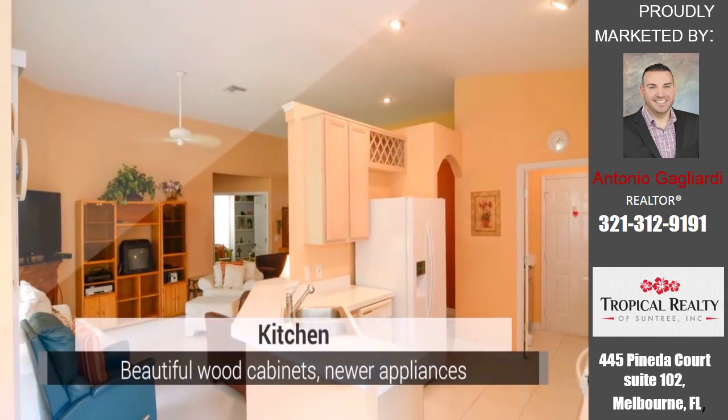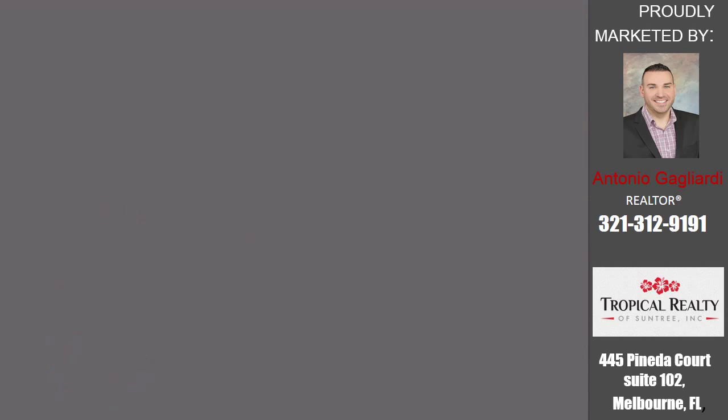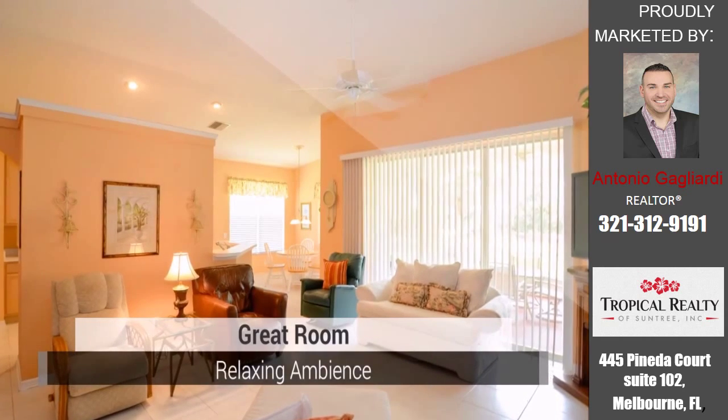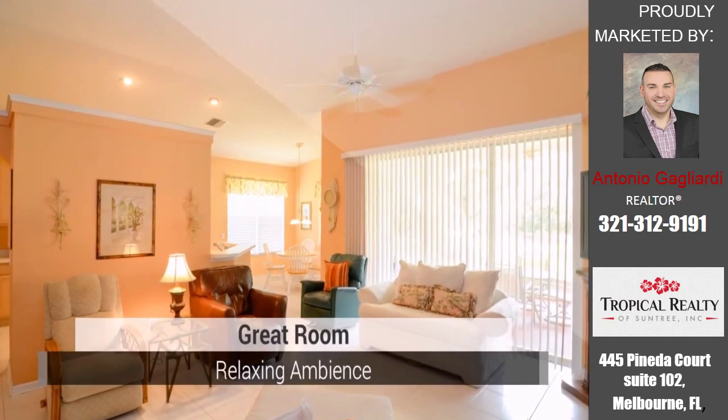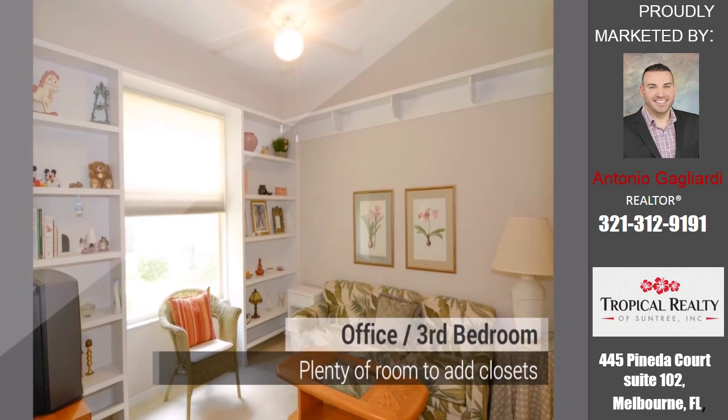The master suite, large great room and kitchen feature beautiful wood cabinets and newer appliances, all with access to sliders leading to a huge screen porch. The master bath also features a shower and garden tub, with a door to the porch as well.